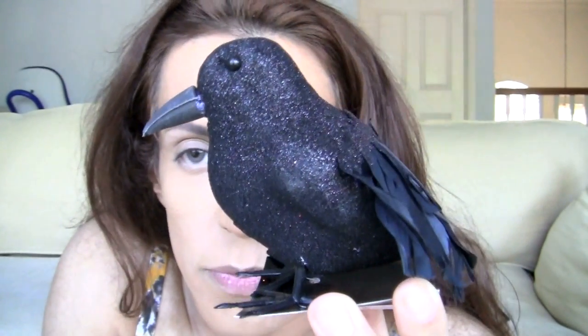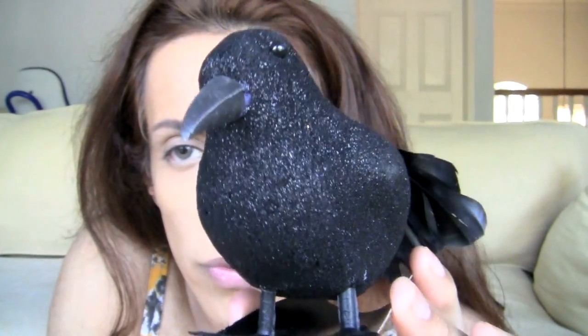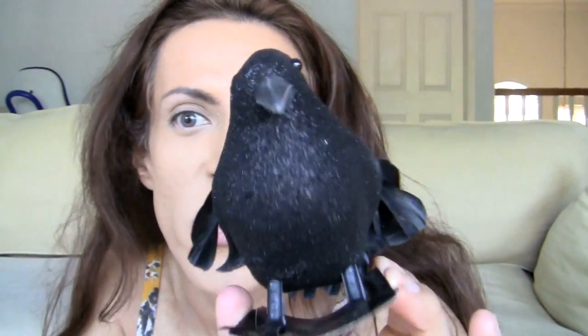I'm gonna do this bag first. Halloween! I gotta have a black bird for Halloween, obviously, so I got this black bird. With the feathers and the glitter, of course. It's like a black raven. It is so scary — he's watching over you. Love it, so I got him.